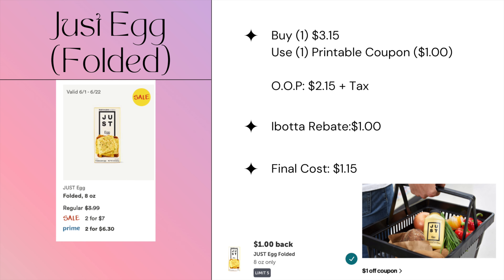The Just Folded Egg is also on promotion this week for $3.15. There is a printable coupon — check the description box below for that link. Same thing: you'll pay $2.15 out of pocket, submit for a $1.00 iBotta rebate, making the final cost of the folded egg $1.15.